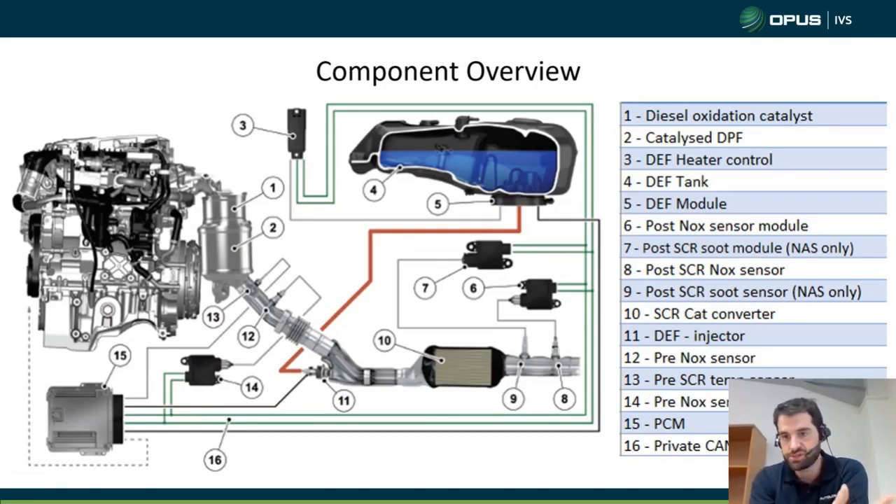Number seven is the post-SCR module — obviously we don't have that on UK cars. Number eight is the NOx sensor, which works in a very similar way to a typical O2 sensor — it's measuring oxygen in the exhaust gas. Via its module, it will determine the amount of NOx coming out of the SCR catalyst, sending a message back to the PCM, which will either adjust the AdBlue dosing or try to get the exhaust temperature up higher. If it can't bring the NOx levels down, it will turn on your MIL light, or if it reads any issues, it will turn on the MIL light.